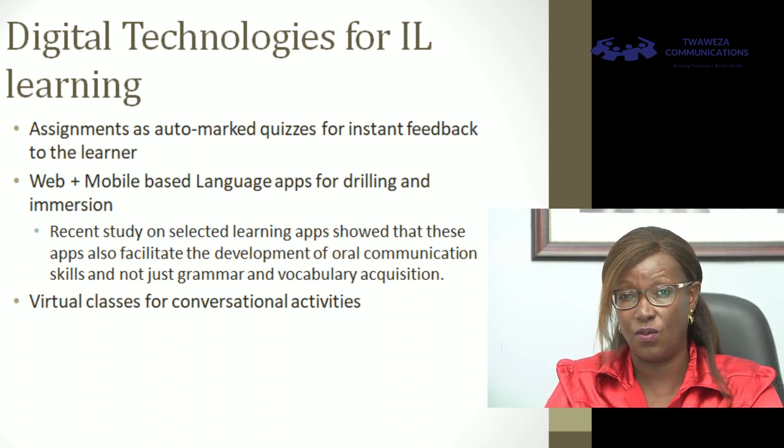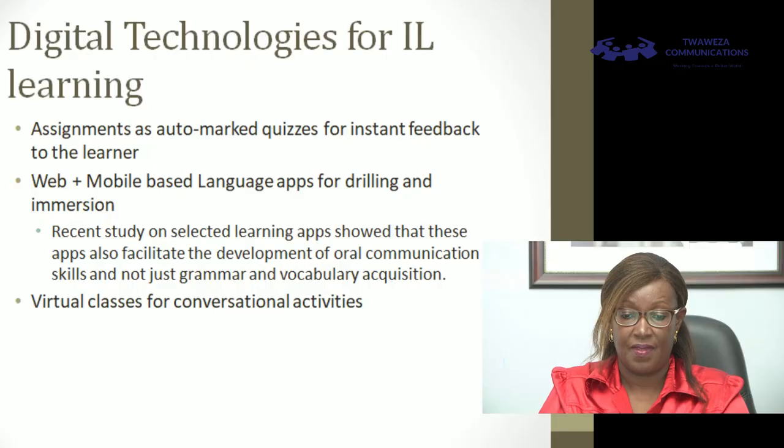We have web and mobile-based language apps for drilling and immersion. We may have heard of tools such as Duolingo and Babbel — these have millions of subscribers around the world, focusing on Indo-European languages like French, Chinese, Japanese, Spanish, German, and Portuguese. The market share of these tools is growing every day, showing there's a business case and that people are not only learning to read and acquire grammar but even oral competency is rising from using these apps. It is already a tested use case — something we could also do for our indigenous languages.